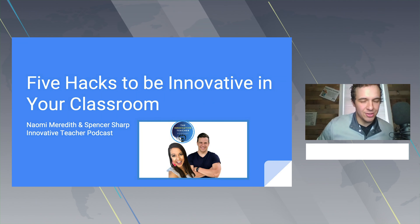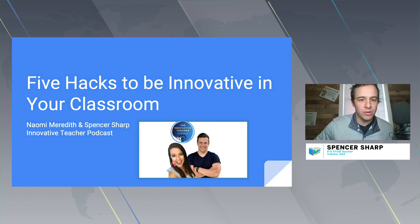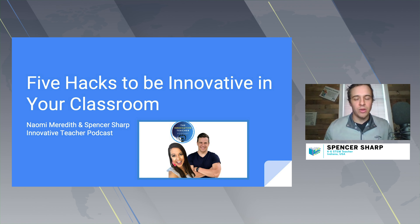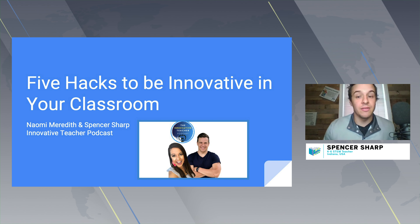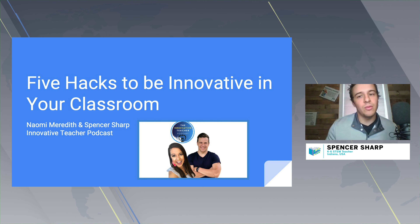Teachers more now than ever are asked to do so much, especially with everything going on in our world, and it's easy to lose track of exactly what we are doing as educators and how to stay innovative. That is why we are making this presentation today — we want you to be innovative.